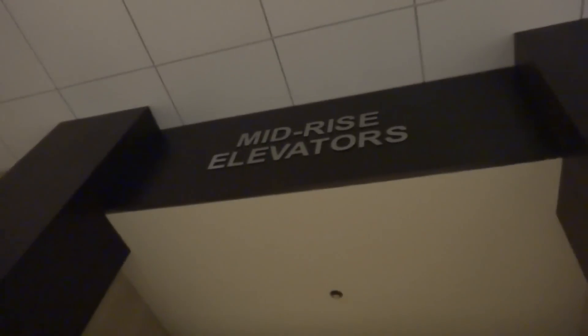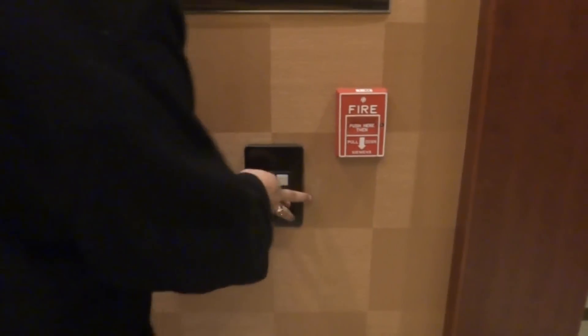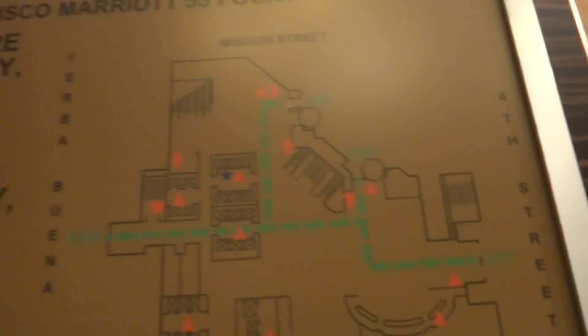There's some escalators. These are the mid-rise elevators. There's more escalators. That one's going up. I don't know which one of those. Oh, there it goes. Here's the evacuation plan. Lots and lots. Here we are.